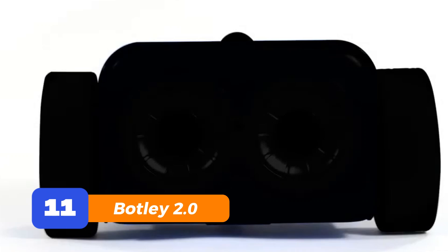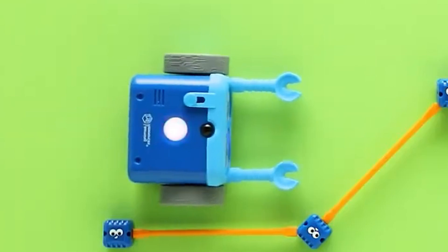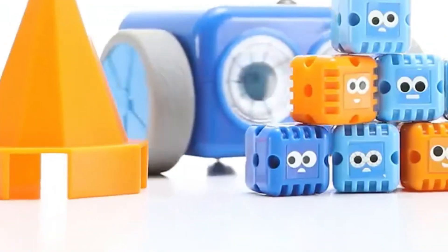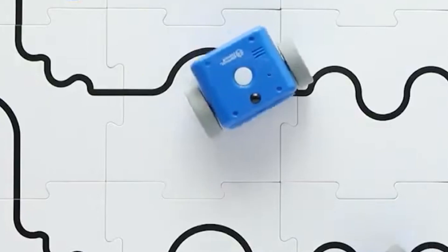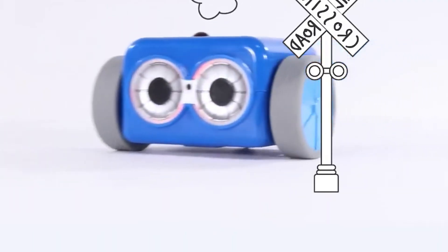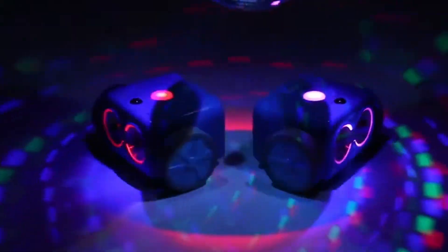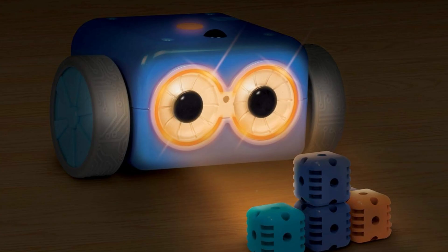Number 11: Botly 2.0. Meet Botly 2.0 — the coding robot that doesn't need a screen, an app, or even a charger. This one's all about teaching kids how to think like a programmer, without getting sucked into more screen time. It moves, reacts to commands, and lights up when it's having fun. Botly's like the toddler version of a tech genius — perfect for ages 5 and up who are just starting their robot journey.